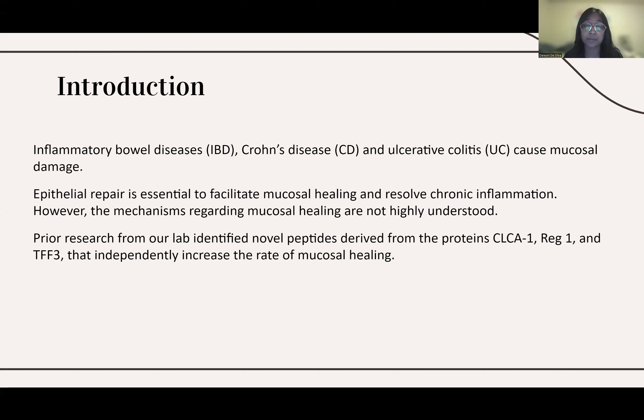Although there are drugs that are meant to reduce the immune and inflammatory responses that characterize these diseases, these drugs are often ineffective, and it leads to mucosal damage and damage of the intestinal epithelial barrier. Therefore, to facilitate mucosal healing, epithelial repair is required.